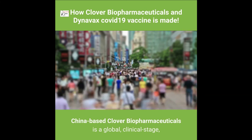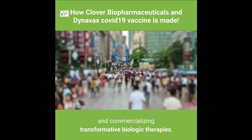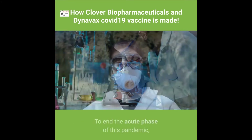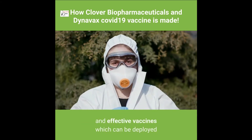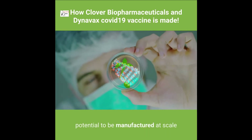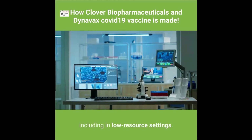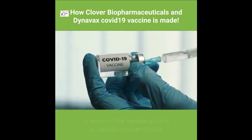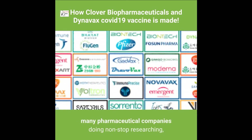China-based Clover Biopharmaceuticals is a global clinical-stage, research-based biotechnology company focused on oncology, autoimmune diseases, and viral vaccines. To end the acute phase of this pandemic and control the virus in the longer term, the world needs multiple safe and effective vaccines which can be deployed in a range of populations and countries, and Clover's vaccine candidate — manufacturable at scale and refrigerator-stable — aims to meet that need through COVAX.